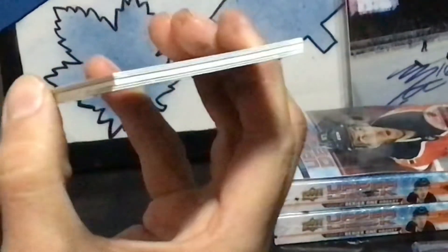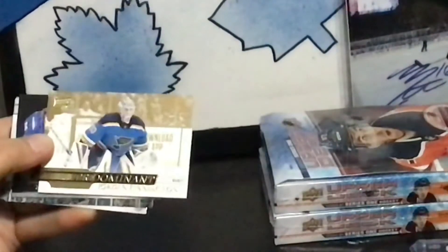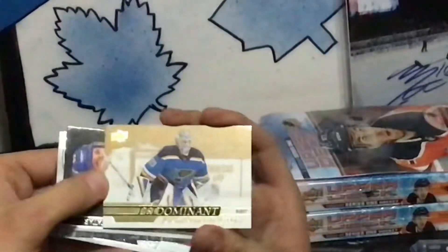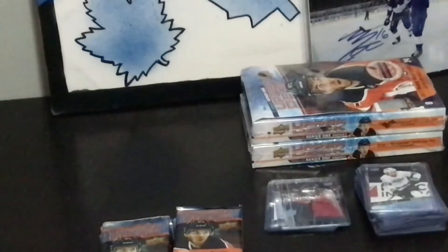I already kind of saw what it was. This is your box hit here — it is. Gold Predominant Jordan Binnington. But they're not even numbered, they're not numbered or auto. What the heck's the point? At least an auto would have numbered it.